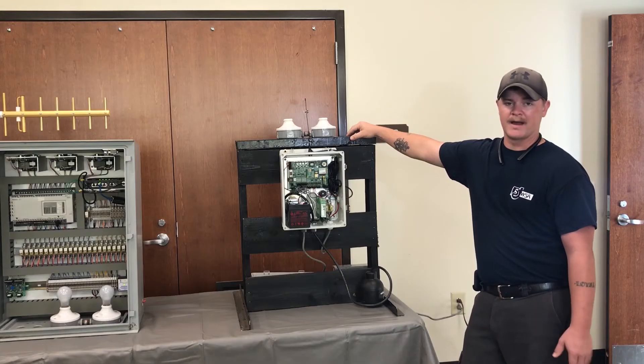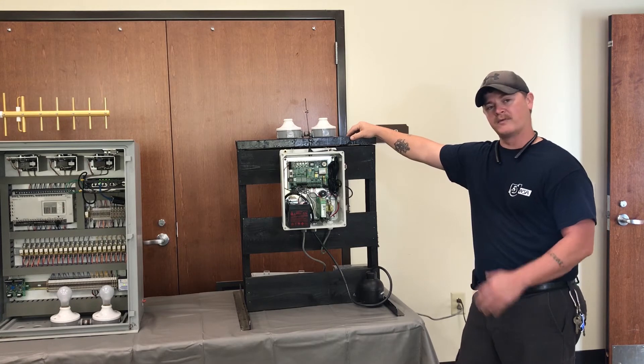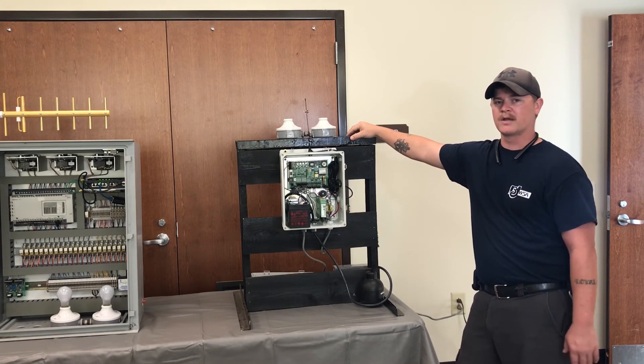It is run off of a battery backup, so if it loses power, it will still communicate after hours.